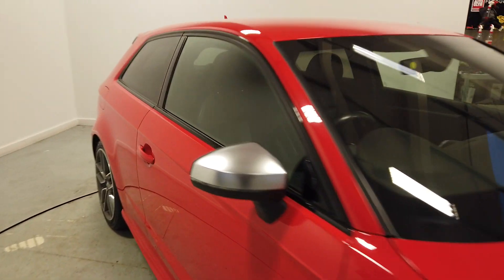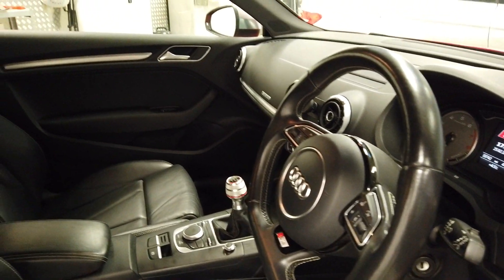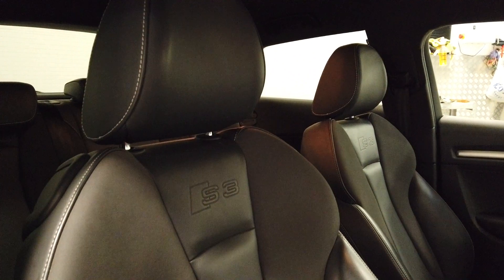Even though we've got terrible weather at the moment, we do have this indoor facility. So if you're travelling a distance and want to see the car, maybe at night or whatever, we can show you in here. But nevertheless, here we are — leather upholstery, S3 embossed in there.